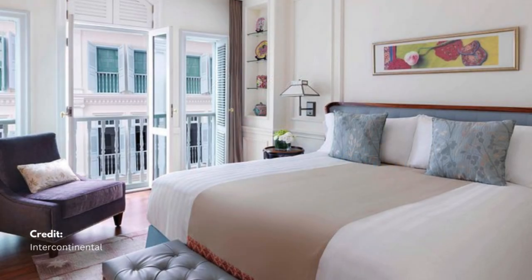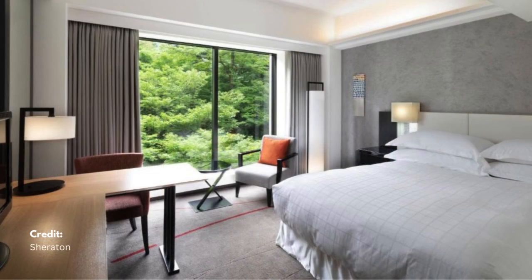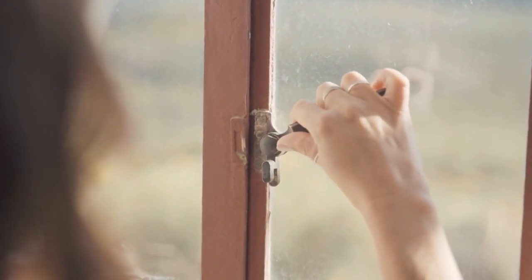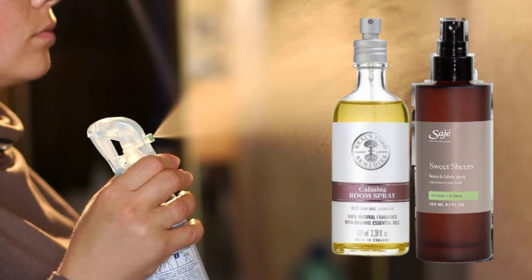To keep the air fresh, follow hotel practices by ventilating your room daily. Fresh air circulation is a standard practice in hotels like the Intercontinental and Sheraton to ensure a pleasant environment. Open the windows briefly for fresh air, then lightly spritz with an eco-friendly room spray or essential oil mist.